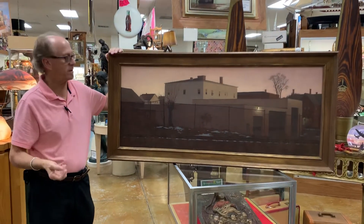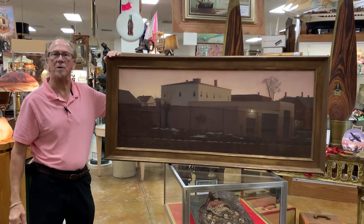This is fresh to market. You can see it in person here at Gannon's Antiques in Fort Myers, Florida.